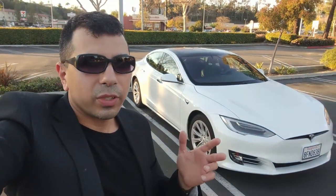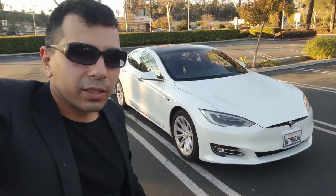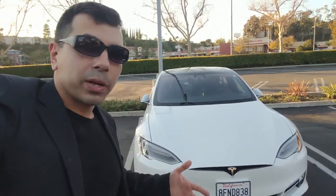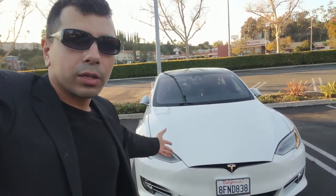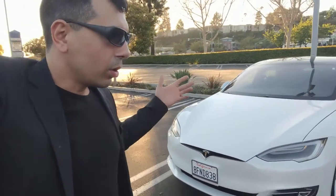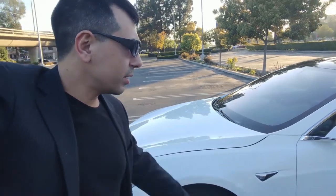Hello guys, this is Wissam, and this time with the white Model S 75D. What happened to my car? Well, I took my car to the service center in San Diego for some repairs and I got this loaner. It looks awesome - the pearl white looks really nice. Let me tell you a little bit about the story for why I had to go to the service center.